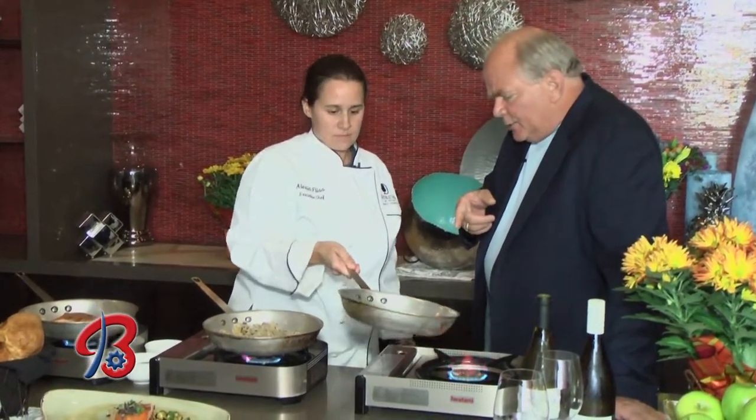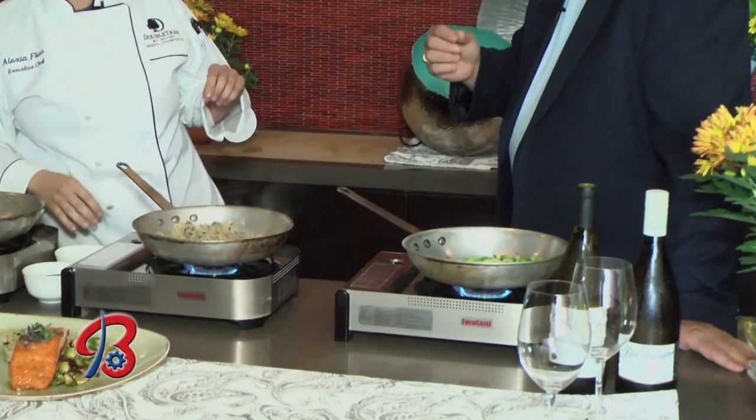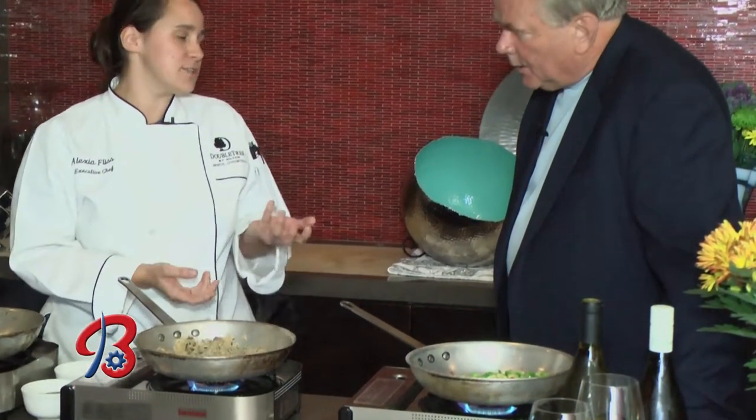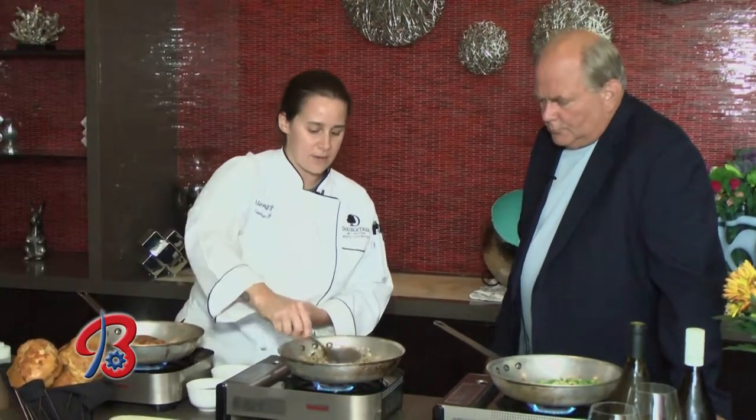For Brussels sprouts, they have a little knob at the bottom — they're essentially baby cabbages. You cut off the knob, peel away the outer leaves, and cut them in half. I blanch them for about 45 seconds to keep that nice bright green color. Then it's bacon — and you can put bacon in anything and make it taste better.